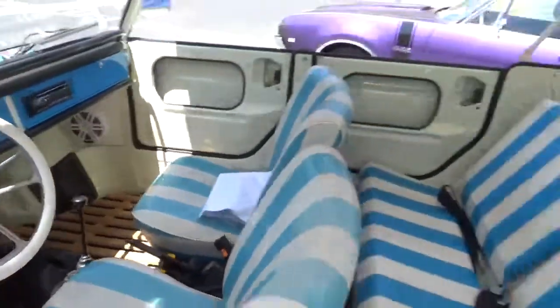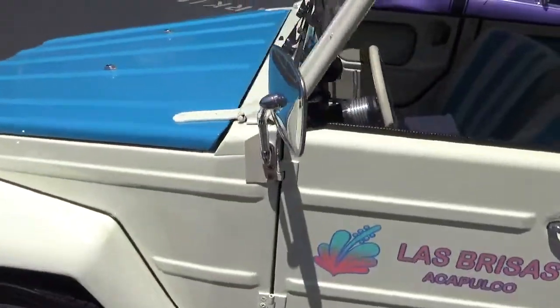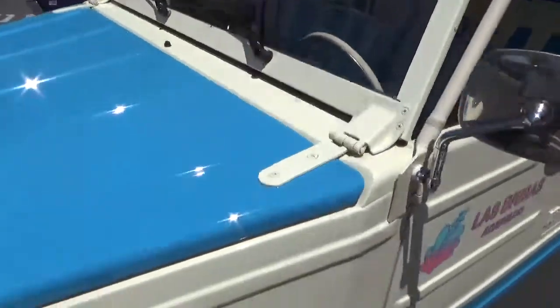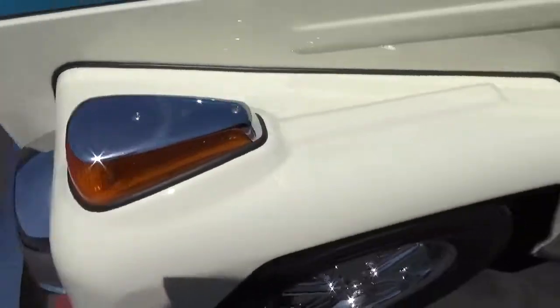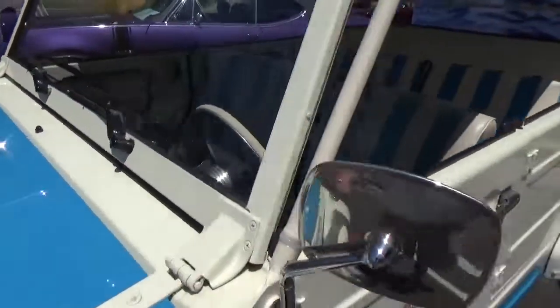So this has a four-speed manual, but the disc brakes are a really nice upgrade. You can see the paint — everything is in excellent condition. It has a correct blue hood and a new wiper motor.